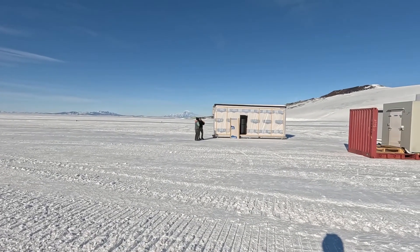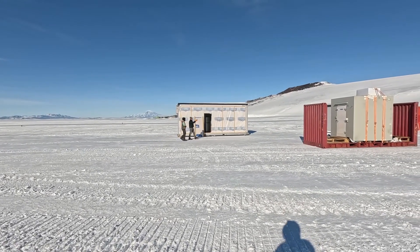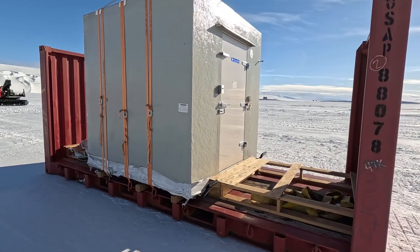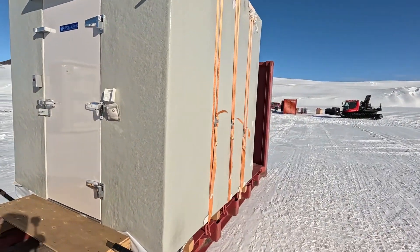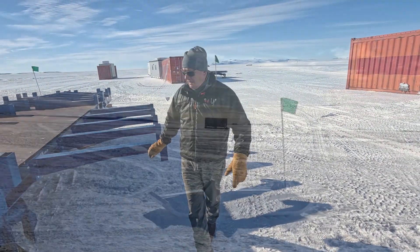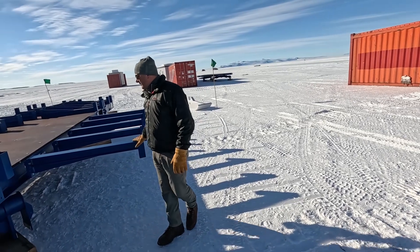We've got sleds and we've got modules and we've got a new tractor, and all this equipment's got to be put together. The weather's real nice today. There's no wind, but it's very cold. These are some of our modules — that's a galley kitchen module. That's Matthew and Sarah, part of the team. This one here is the cold food storage. The food has to be kept at a constant temperature. We're in the process of putting these skis on underneath it. It has to ship without them, which is the extra step. Then we're putting these outriggers on and decking it.